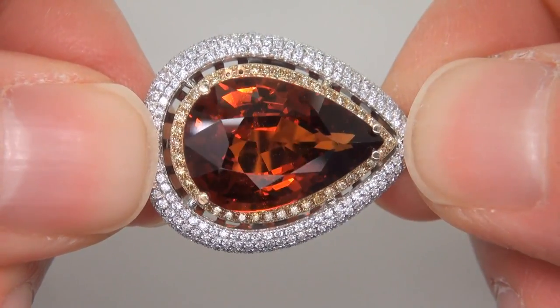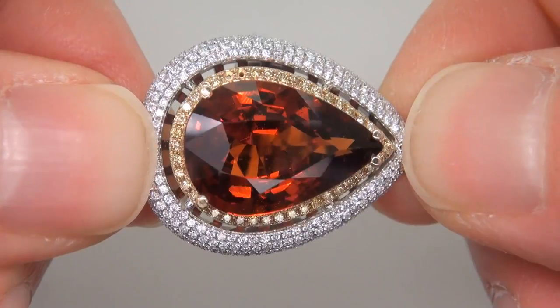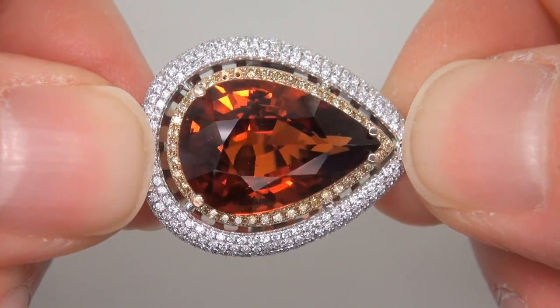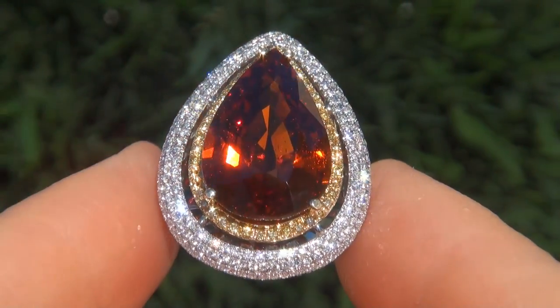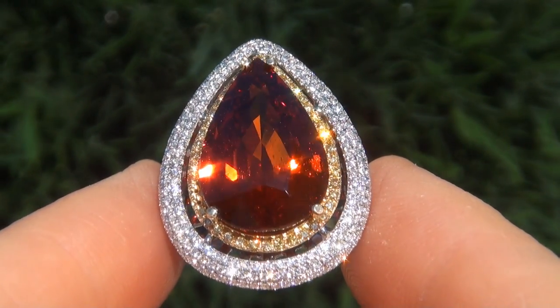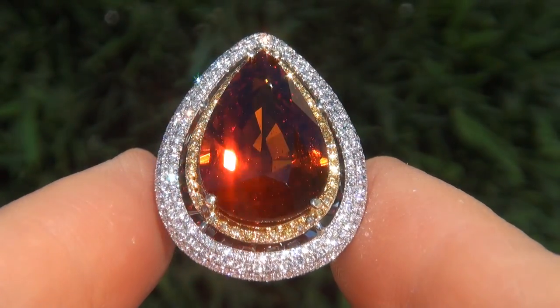The ring was recently evaluated by GIA, which is the world's foremost authority in gemology, and the report will be included with your purchase. As you can imagine, our consignor paid an absolute fortune for this ring and is hopeful to recover at least $35,000.